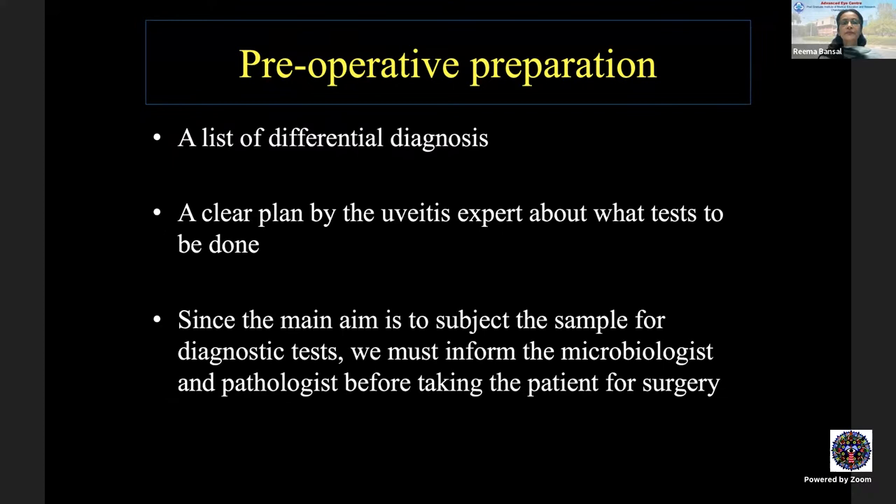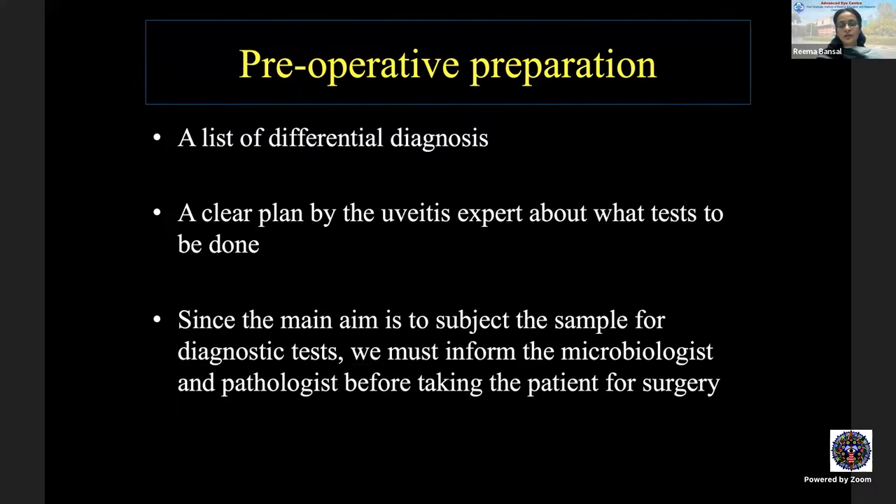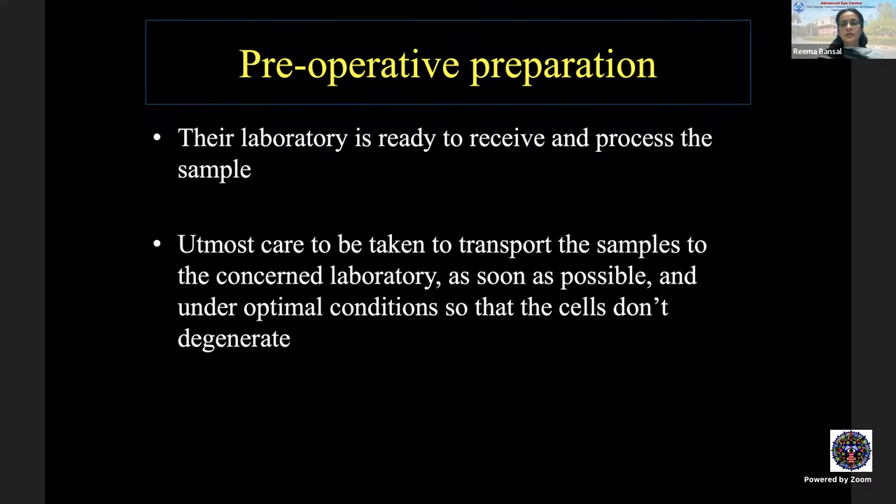We need to have a very clear plan by the uveitis expert about what tests should be done, since the main aim is to subject the vitreous sample to diagnostic tests. We must inform the microbiologist and pathologist before planning surgery so their laboratory is ready to receive and process samples. Utmost care must be taken to transport samples to the laboratory as soon as possible under optimal conditions so that cells do not degenerate.